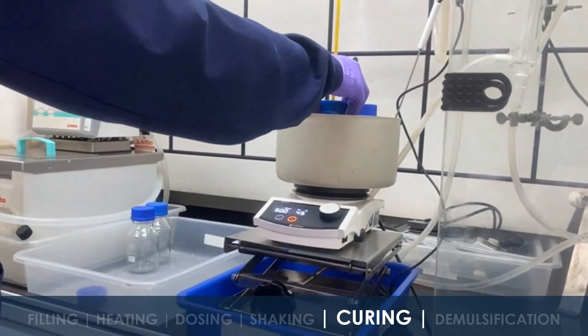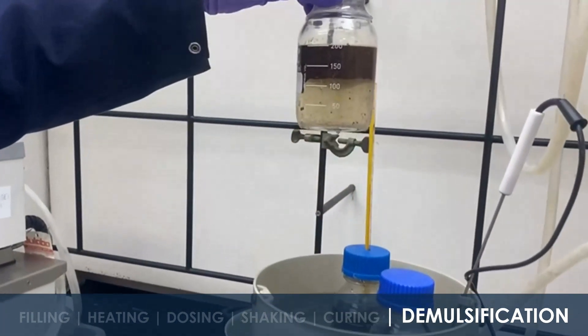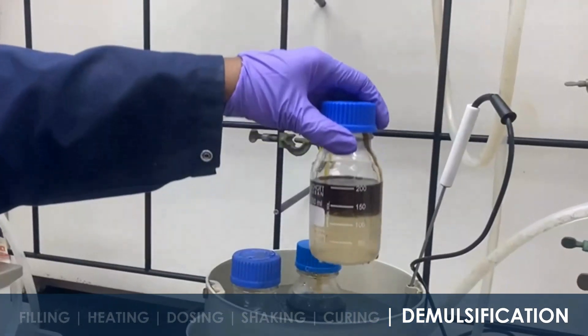Silbreak demulsifiers facilitate clear water separation from the crude, achieving a significantly lower base sediment and water content.